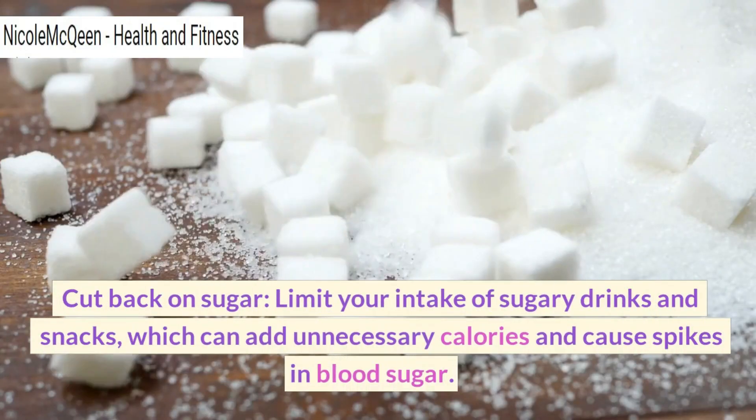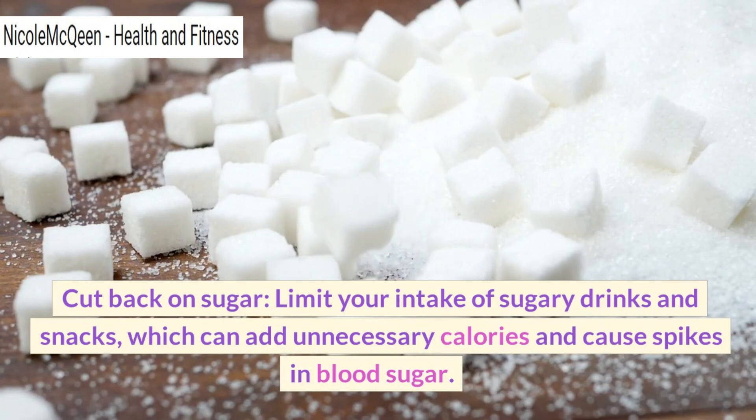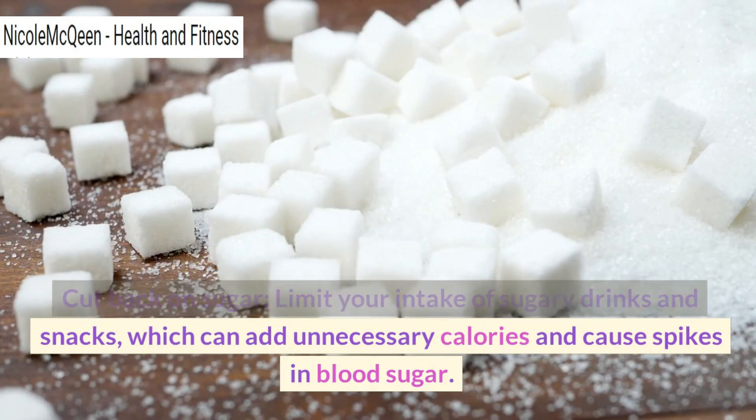Cut back on sugar. Limit your intake of sugary drinks and snacks, which can add unnecessary calories and cause spikes in blood sugar.